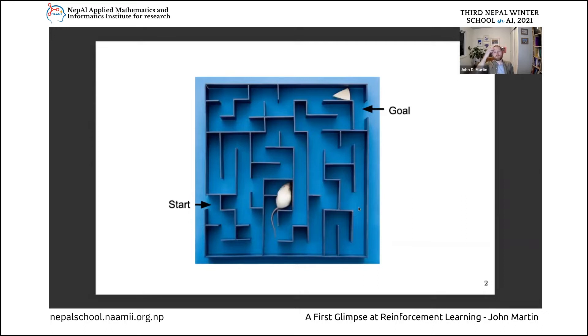This whole scenario, in essence, is kind of how reinforcement learning works and what it's about - because reinforcement learning is all about making good decisions in an a priori unknown environment, and doing that through a trial-and-error interaction process.